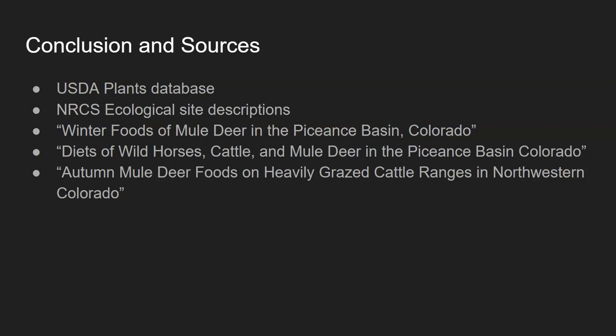Next week I'm going to do one of these for an area I know better and have specifically hunted — the central Nebraska Sandhills. After that, I'll do another area I haven't hunted but understand the vegetation of, and then I'm going to hit up the Great Basin. I'm going to try and do one of these every week, so stay tuned for future episodes. Thanks for tuning in.